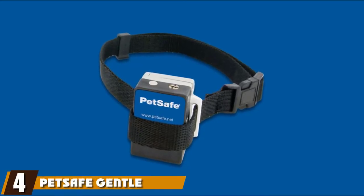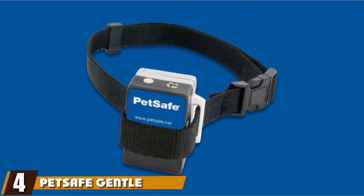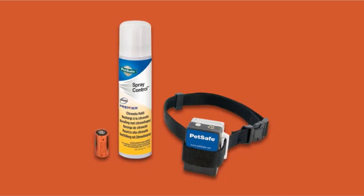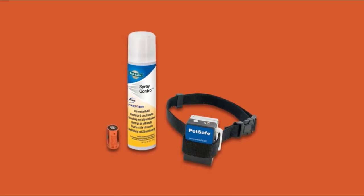Next, at number four, we have the PetSafe Gentle Spray Bark Collar for Dogs. If you're thinking about using a spray for negative reinforcement, this PetSafe collar is for you. It's a lightweight collar that's ideal for dogs that weigh six pounds or more. It uses a built-in microphone to determine when your dog is barking.